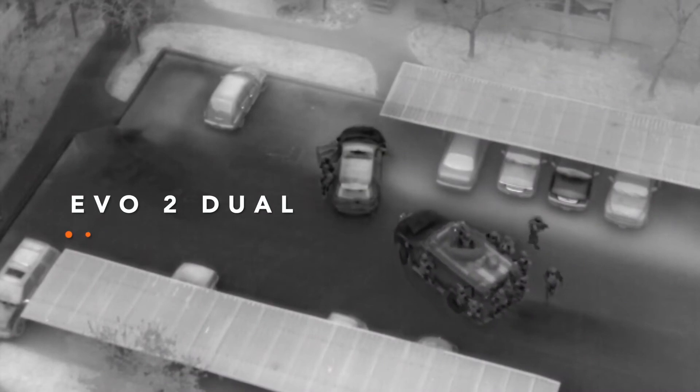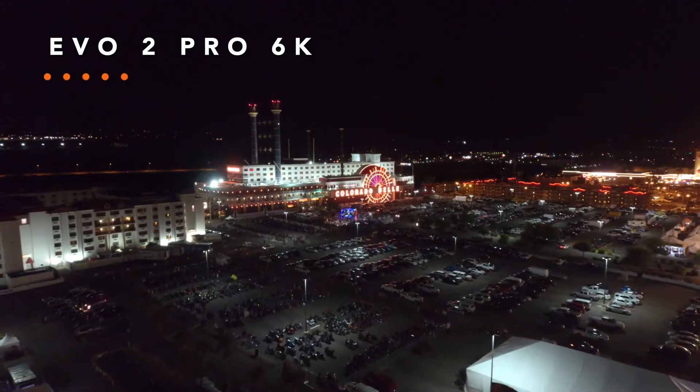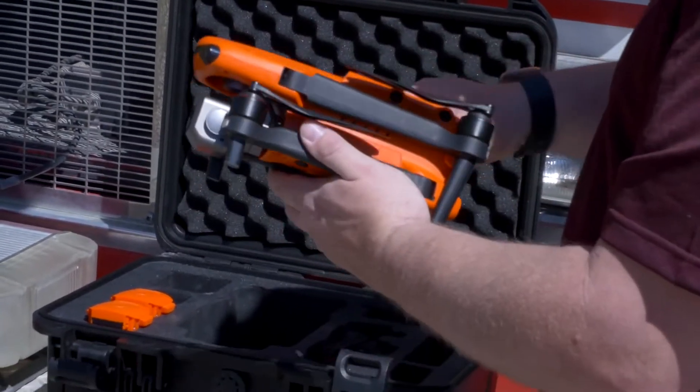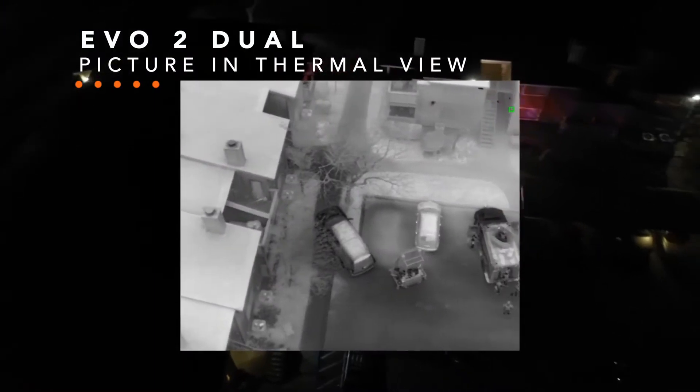The use of thermal imaging for law enforcement is crucial for us. In Las Vegas, we have a lot of hidden areas, so the thermal imaging is very important — to be able to get into those low-lit nooks and crannies of alleyways or the back areas of casinos. That's why it's really crucial to have an aircraft like the EVO-2 with dual capabilities: the thermal and 8K camera.